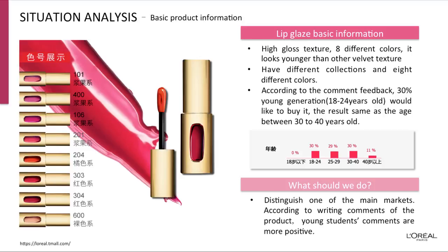About the lip glaze basic information, it has a high gloss texture and eight different colors. It looks younger than other velvet textures. According to comment feedback, 30% of the young generation would like to buy it, and the comments from online e-commerce are very positive.